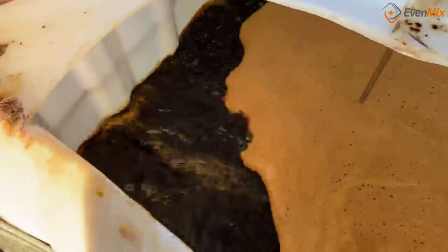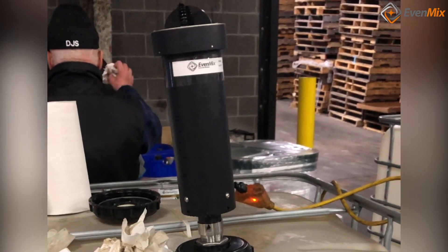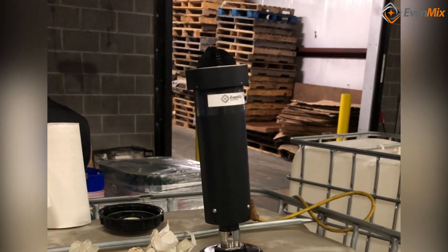At Evenmix, we don't have drones or robots — we are mixing experts. If you want to avoid herbicides that are settled in the tank and can't be used, or don't like wasting your time clogging a sprayer with plugged nozzles due to inconsistent chemicals, we're your guys.